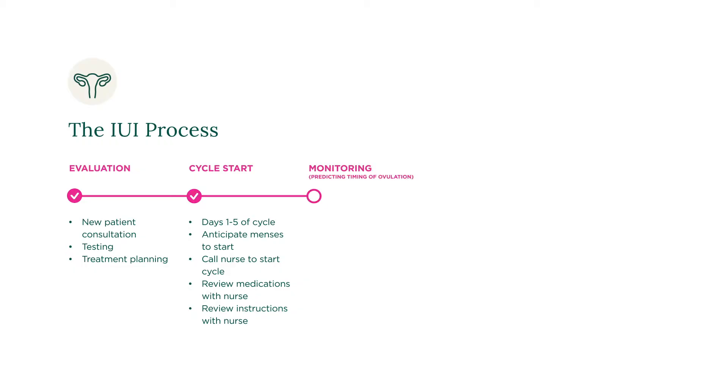Typically, around day 10 of your cycle, you will return for an ultrasound and potentially some blood work. During this appointment, we'll check on the development of your follicles, their size, and how close you are to ovulation. You may be instructed to test your urine at home to help indicate ovulation, and you will call your nurse for additional instruction when ovulation is detected.